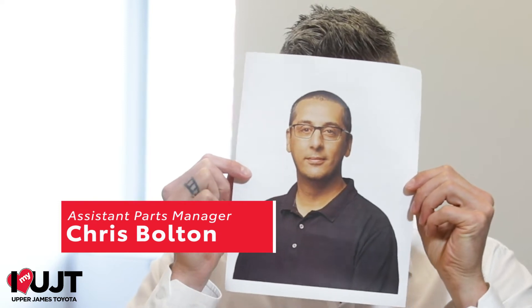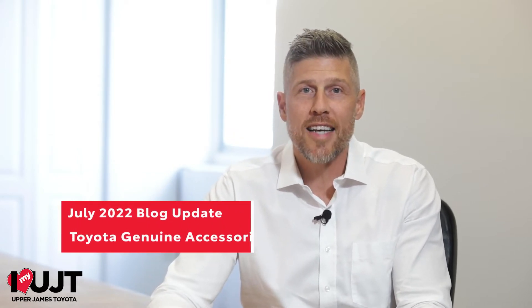Hi, I'm Chris Bolton, Assistant Parts Manager here at Upper James Toyota. And I'm Ilya Pinasi, General Manager here at Upper James Toyota. I'm doing this blog for July 2022 because Chris just didn't feel comfortable doing it. So in Chris's honor, we're going to focus on accessories.